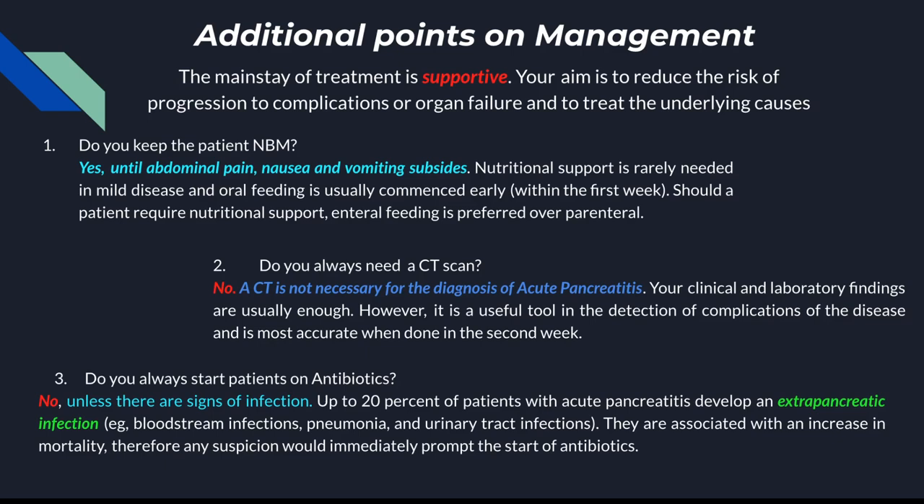Examples of antibiotics you can use are the penems — imipenem, carbapenem — and clindamycin as well. But as they always say in hospitals, go according to local guidelines.